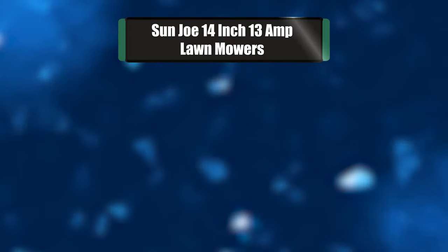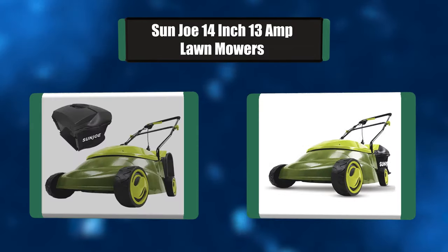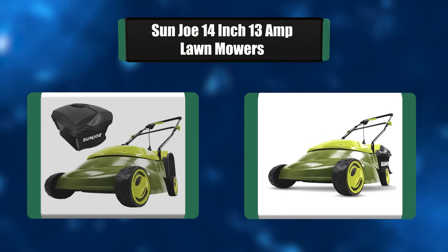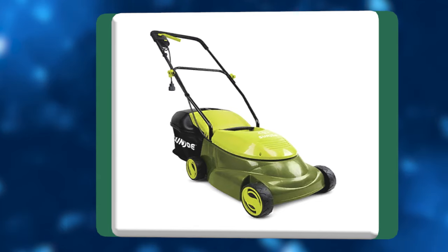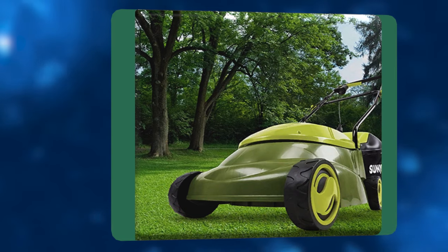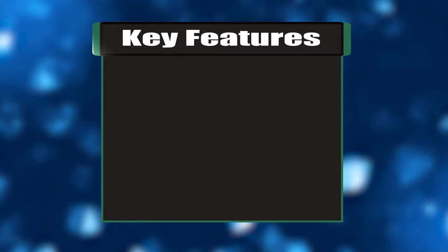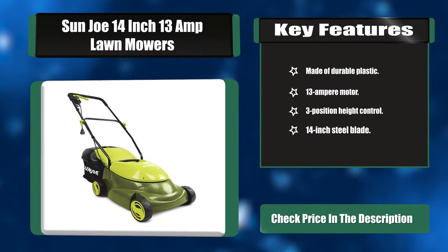Number two: Sun Joe 14-inch 13-amp lawn mower. Responding to the need for an easy-to-use machine for smaller yards, Sun Joe developed the Pro Series — a smaller electric lawn mower that delivers the power of a gas machine with the convenience of an electric unit. Its durable steel blade cuts a 14-inch wide path with precision on each pass. Key features: durable plastic build, 13-ampere motor, three-position height control, 14-inch steel blade.